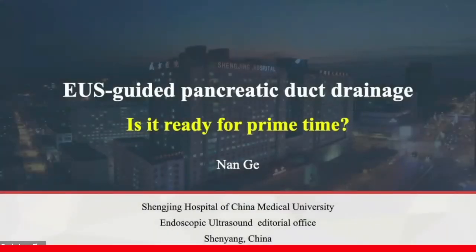Ladies and gentlemen, it is a great privilege and distinct honor to attend this symposium. Thanks for the invitation. My name is Genan, from Shenzhen Hospital in China.